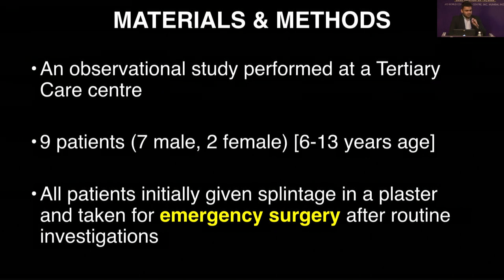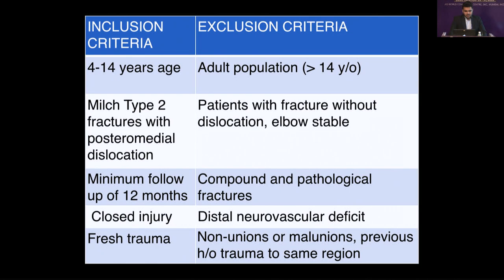Our case series consisted of nine patients, seven male and two female, all within six to thirteen years of age. They were initially given a splint and taken to surgery. The inclusion criteria included the pediatric age group with MILCH type II fractures and closed trauma. Patients with distilled neurovascular deficit, non-unions, and mal-unions were excluded.